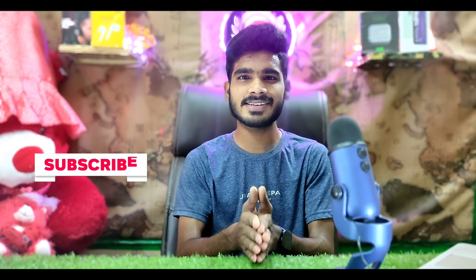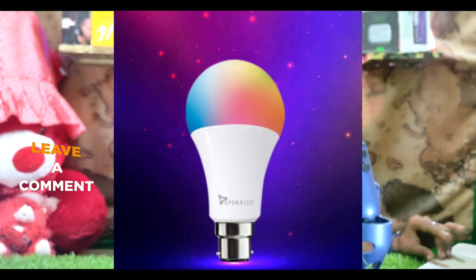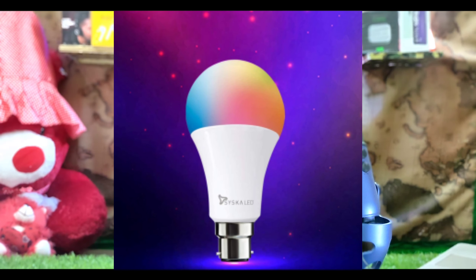Starting the video, the first product is CISCA brand. There are variants: a 7 Watt smart bulb for 500 rupees, 9 Watt for 600 rupees, and 12 Watt for 700 rupees. It supports 16 million colors and uses a B22 base fitting.